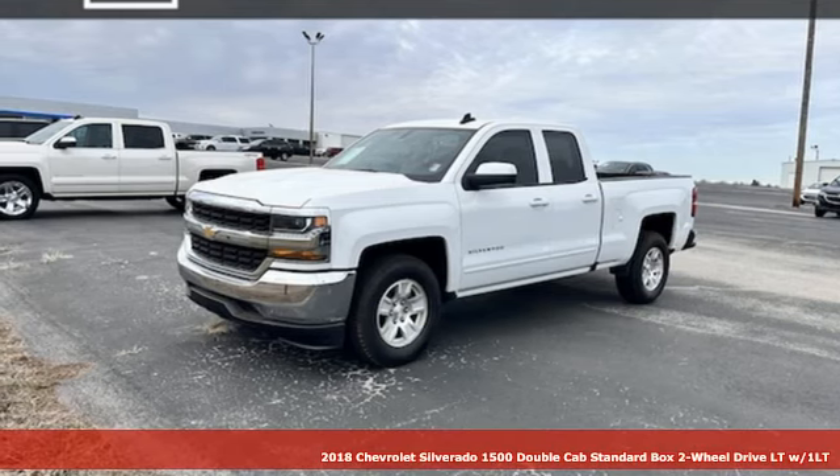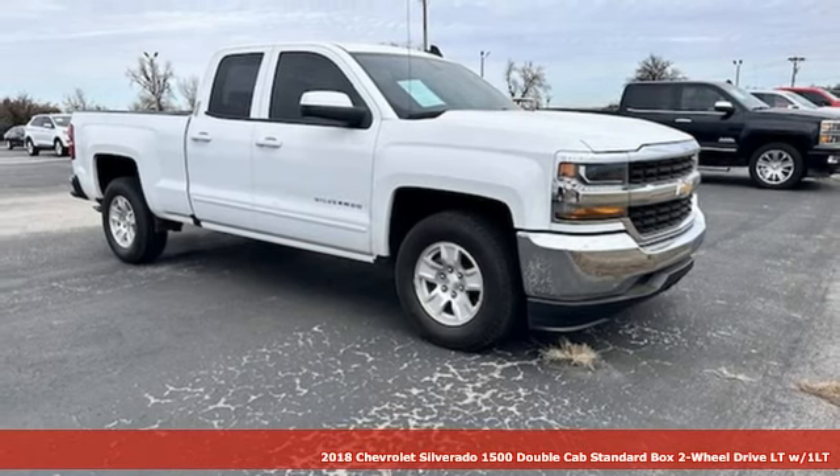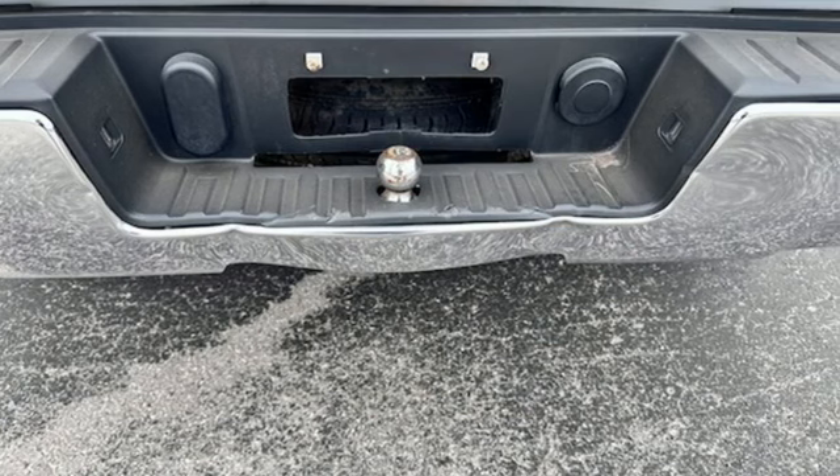Here's a 2018 Chevrolet Silverado 1500. This is the brainy and brawny tool you'll need when your office is what you drive. It's equipped for all your driving needs and wants.